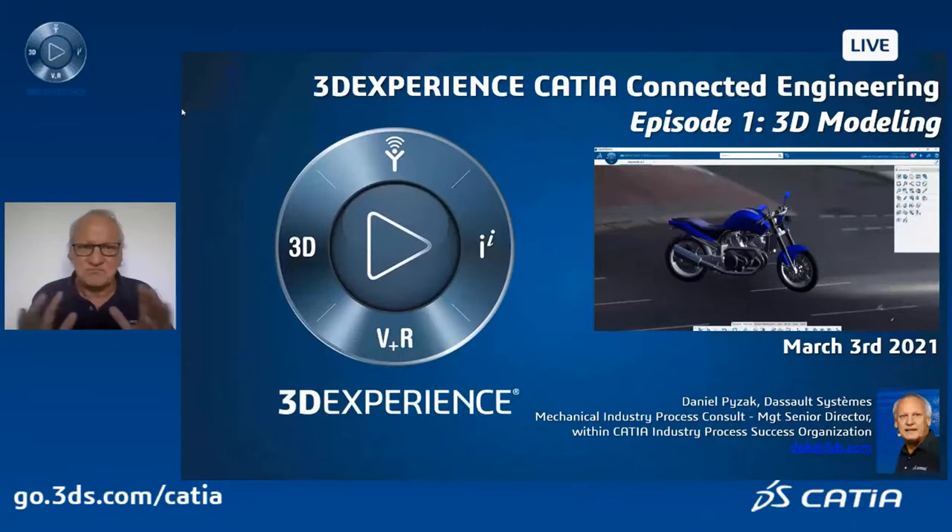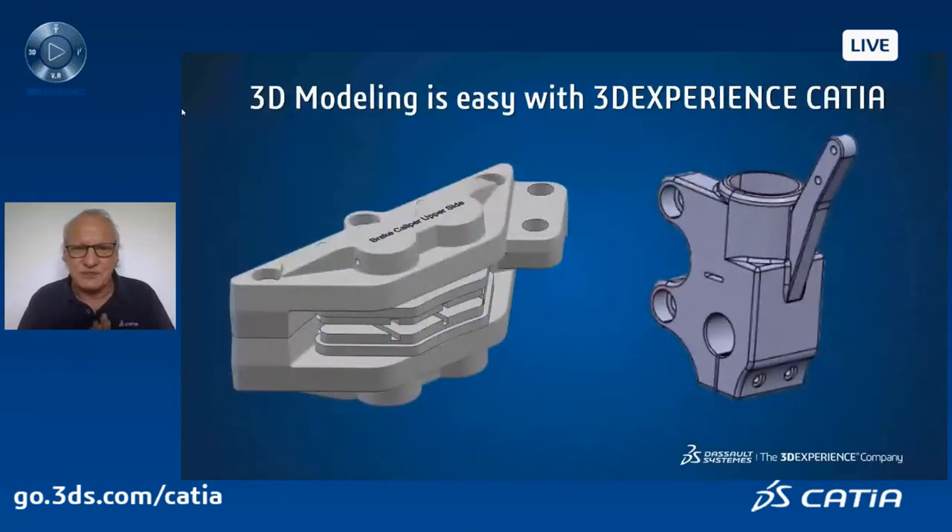So it lasts around 30 minutes. The idea is to show you how, as a 3DEXPERIENCE CATIA user, you work through the steps to design this particular assembly — a braking caliper system — and at the end, how you can take into account data received from your supplier or customer which may not be perfect, and how to clean and accommodate design changes.